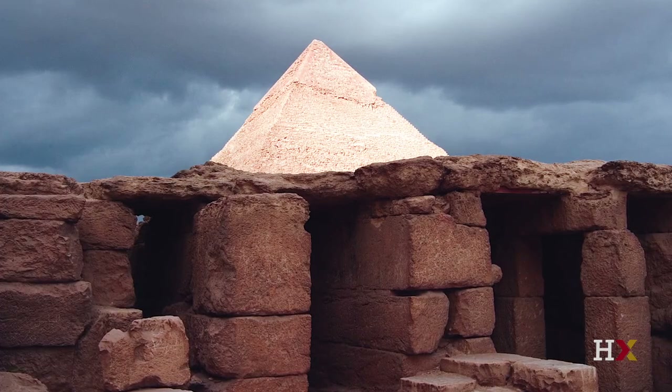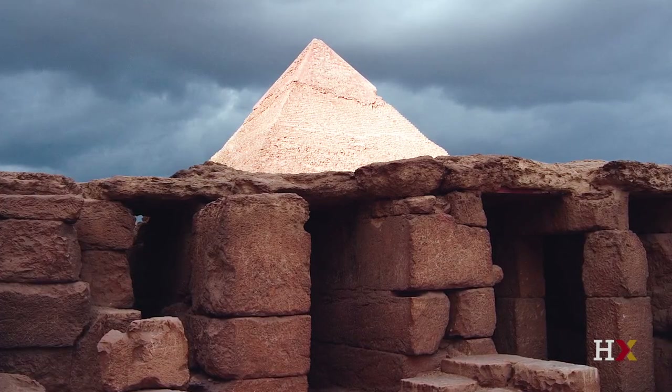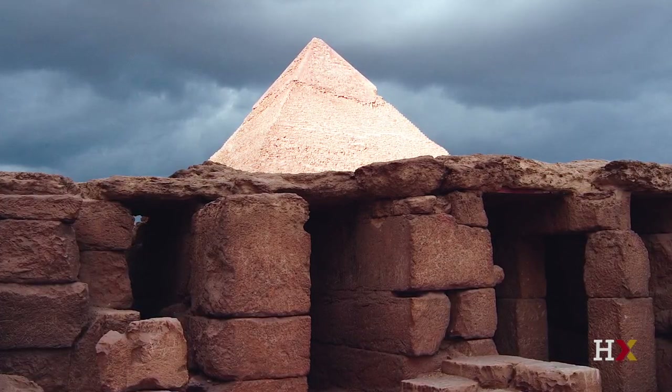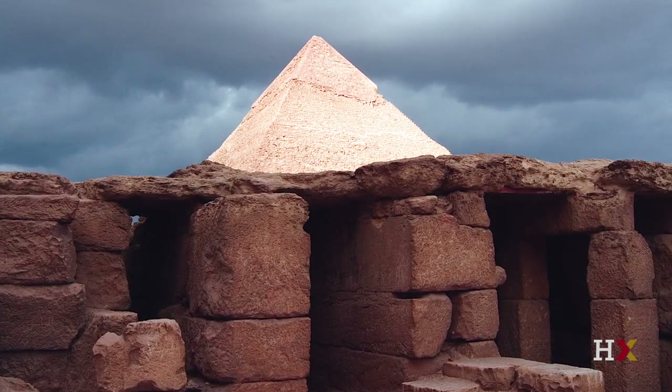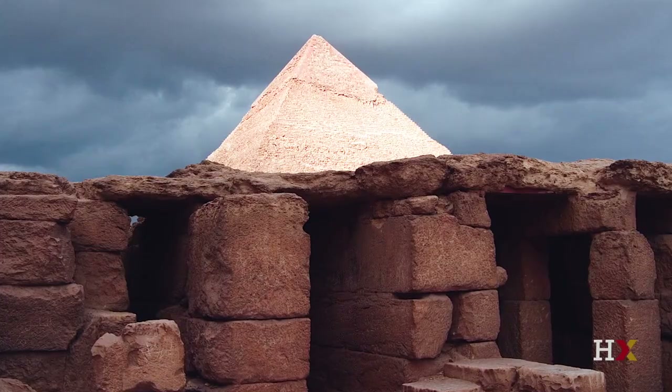Here is one of my favorite pictures of Giza that I happened to take on a very cloudy and dramatic stormy day, yet the sun was piercing through the clouds and illuminating the second pyramid of Khafre. There's a lot of drama at this site and I'd like to introduce you to some of it.